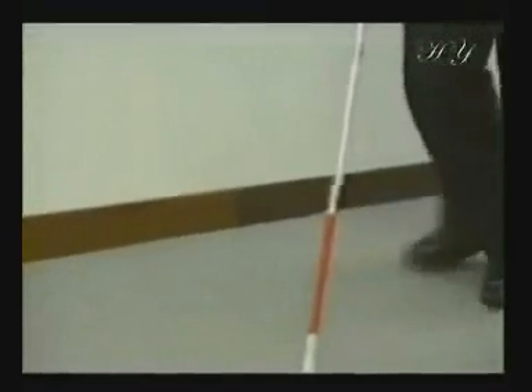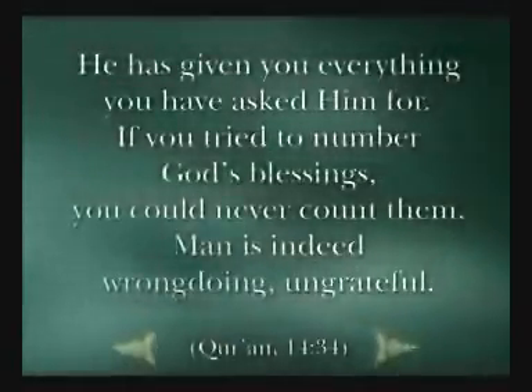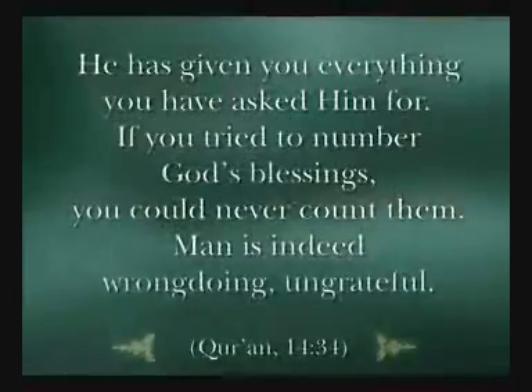Imagine for a moment that you had lost your eyes. Your long list of lifetime plans and ambitions will be sidelined by just one wish: to regain your lost eyesight. If your eyes can see at this very moment, think again about what a great blessing this is. He has given you everything you have asked him for. If you tried to number God's blessings, you could never count them.